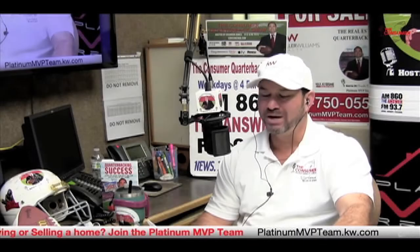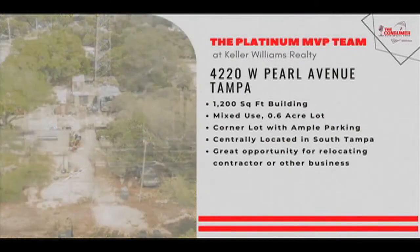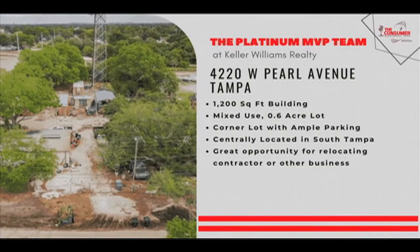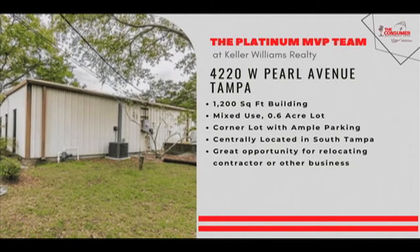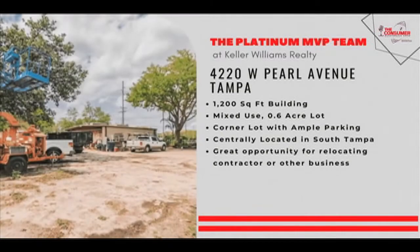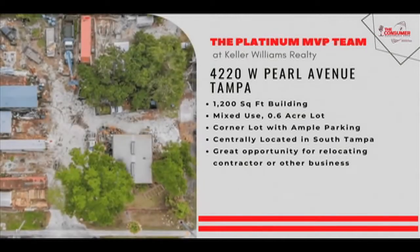Let you know about 4220 West Pearl — this is a commercial property, so attention self-employed, contractors, and business owners out there. 4220 West Pearl is a great opportunity in South Tampa. You've got mixed-use zoning, a 1,200 square foot building, and a corner lot with lots of parking, centrally located in South Tampa.